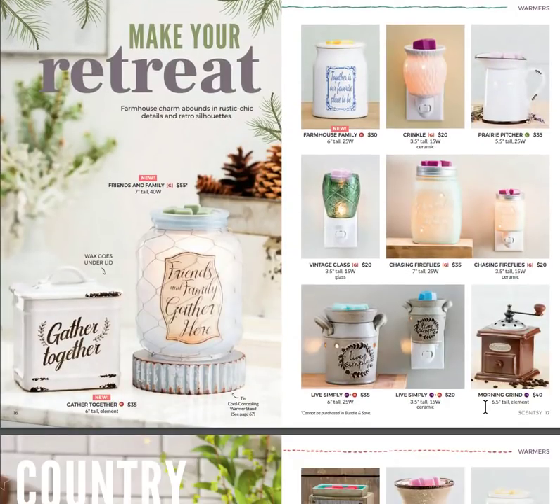Let's go into our new warmers. Make Your Retreat, Friends and Family, Gather Here — I absolutely love those two warmers on the lower left. One is called Gather Together and the other is called Friends and Family. Those are amazing. The metal round piece on the bottom is a cord-concealing warmer stand sold separately — the warmer itself is just the glass globe.